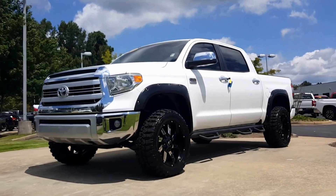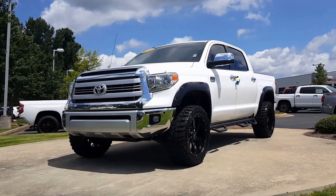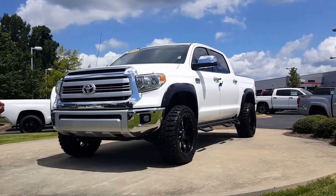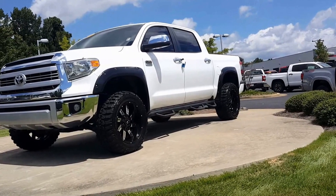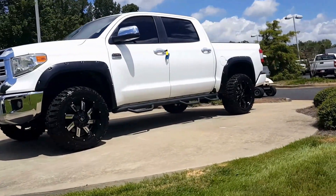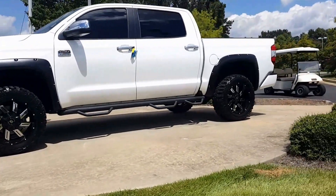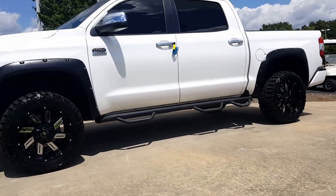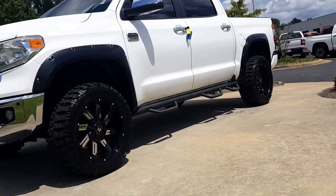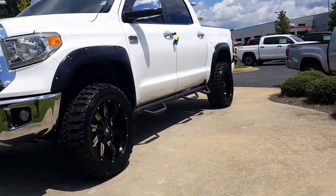Hey Andy, this is Randy over here at LaGrange Toyota and I'm going to show you this 2014 Tundra 1794 edition inside and out so you actually get a good look at it. It does have the 4 inch Rough Country lift on it. It does have new 20 inch black and machined wheels with a mud terrain tire.